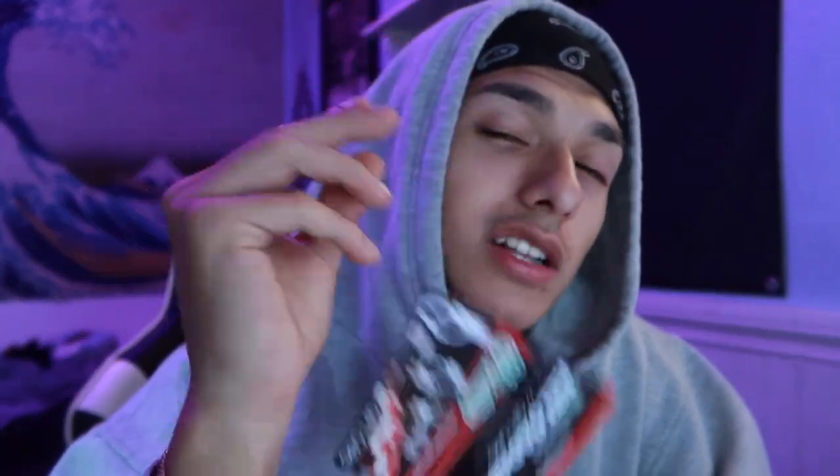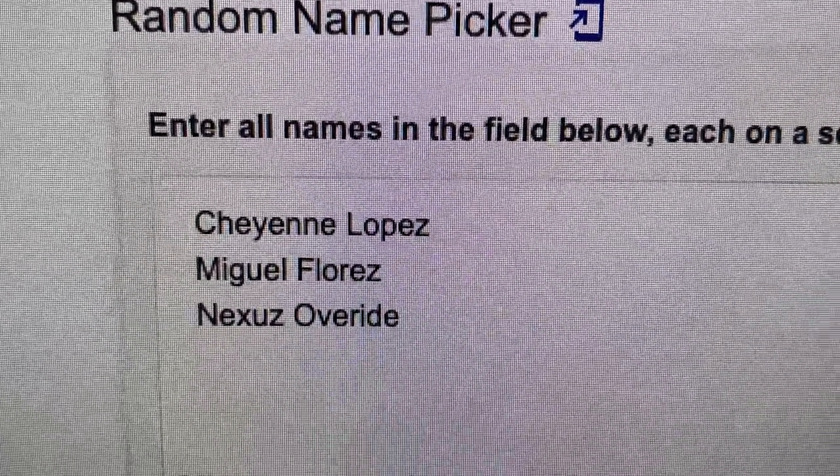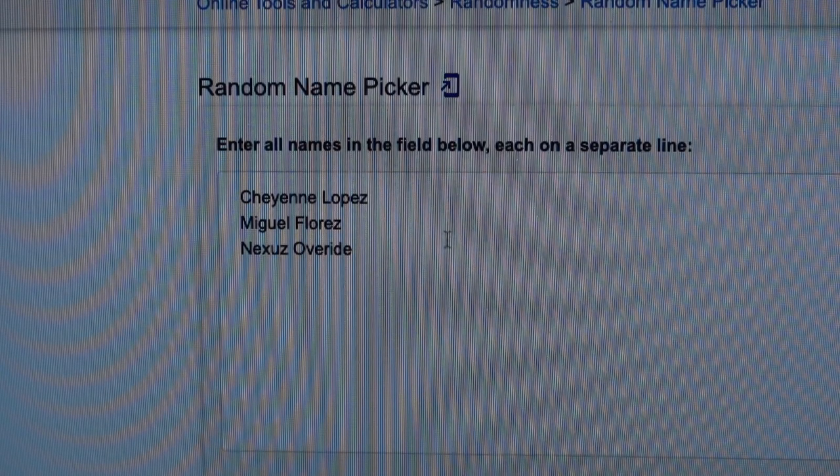Alright let's do the giveaway. It is Friday morning, 12:03 AM. For those of you who don't know, on my last video we did a giveaway for a $25 gift card to O'Reilly's. All you had to do to enter was be subscribed and comment 'giveaway' underneath the video. This is my first giveaway but it will not be my last. The next giveaway is already recorded and scheduled — hint, look out for the exhaust video in the coming weeks. We only had three entries.